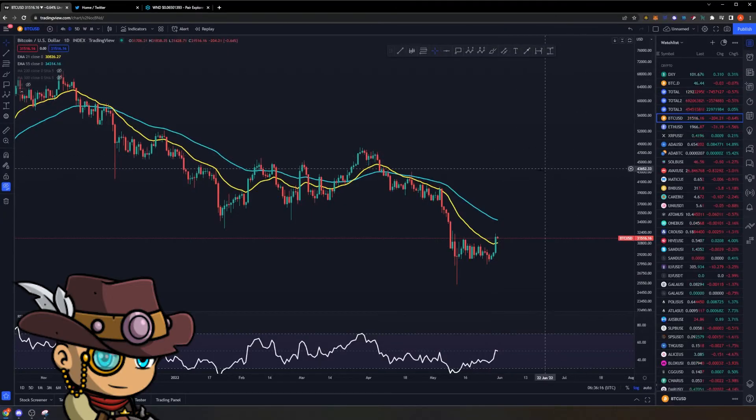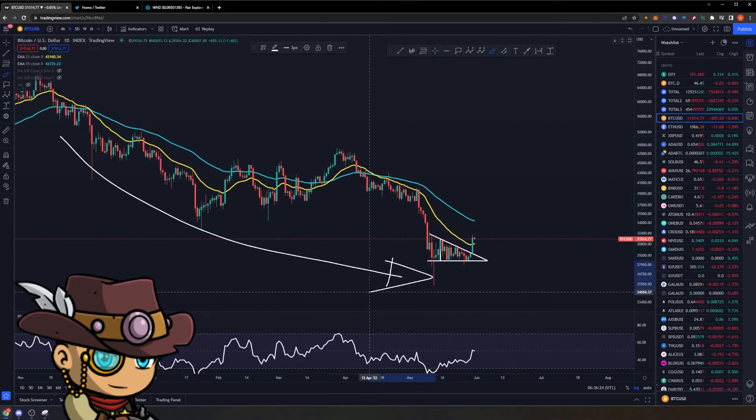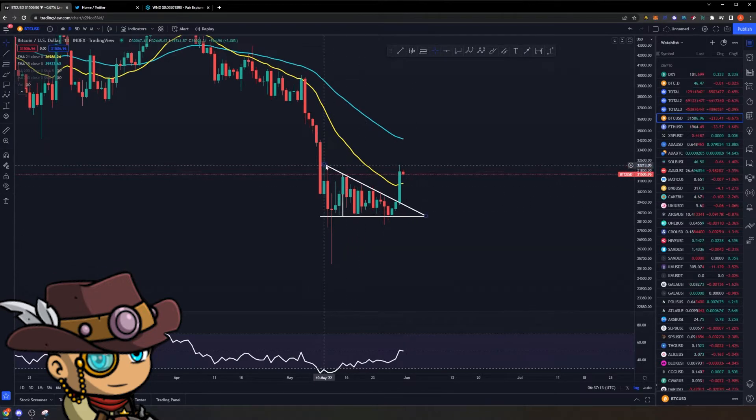What I have here is the chart of Bitcoin on a daily time frame. As you can see, finally after a continuous downtrend right here, we have finally shown some life and had a green candle that blasted out and went above the 21 EMA right here. Looking at Bitcoin's recent price action, what we can see is the formation of a descending triangle.